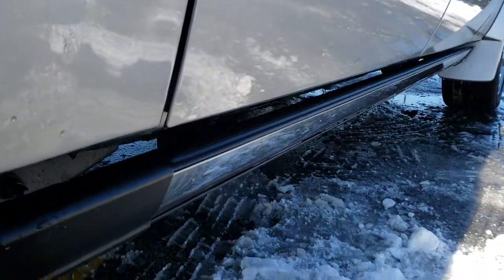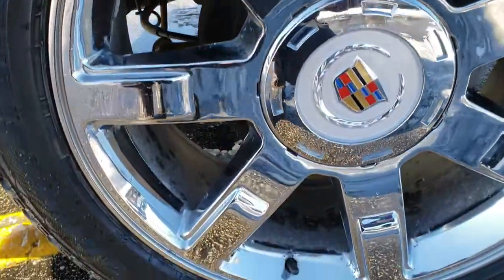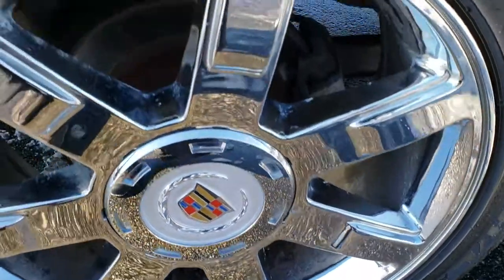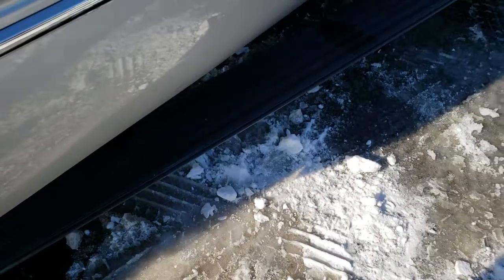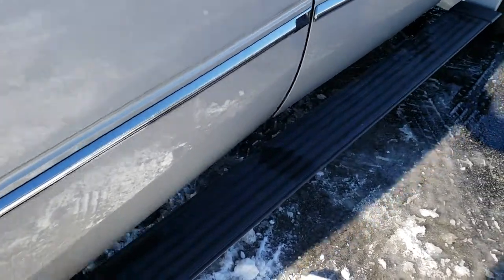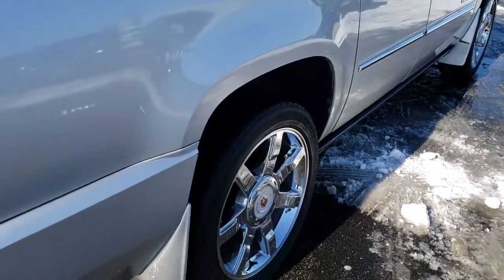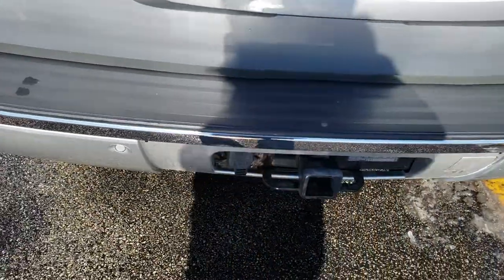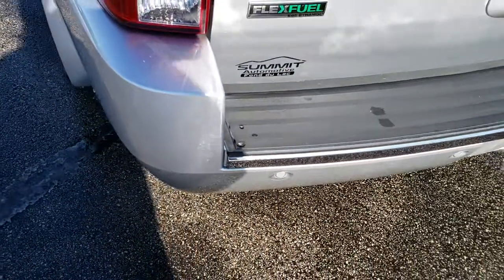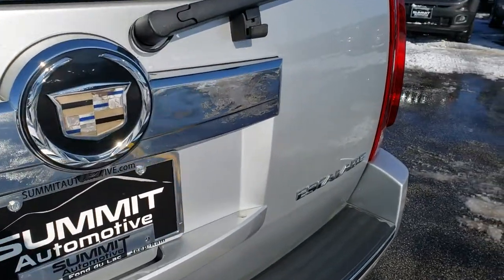Very clean down this side. It does have the power running boards. This back rim is in pretty nice condition as well, and the back tires have just as much tread as the front tires. I'll show you how those power running boards work — they work real good. We want to make sure you get the most accurate representation so when you get here you'll have absolutely no surprises. This does have a full towing package which includes a receiver hitch and 7-pin wiring.